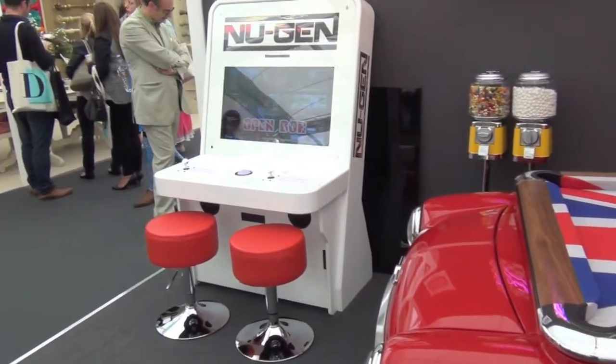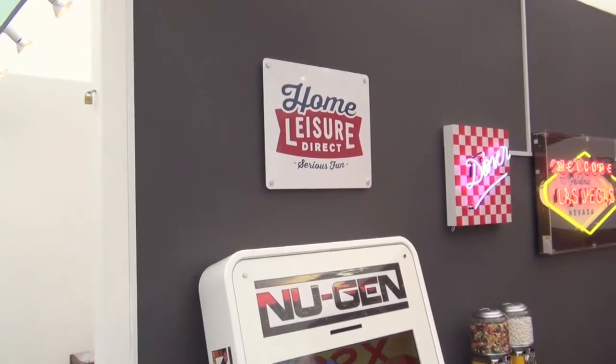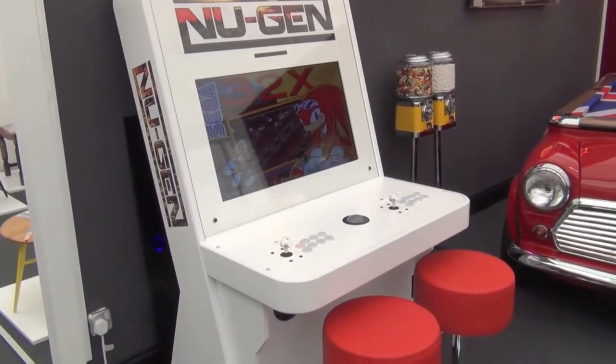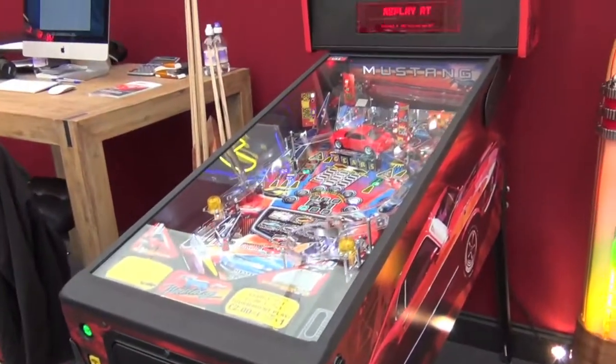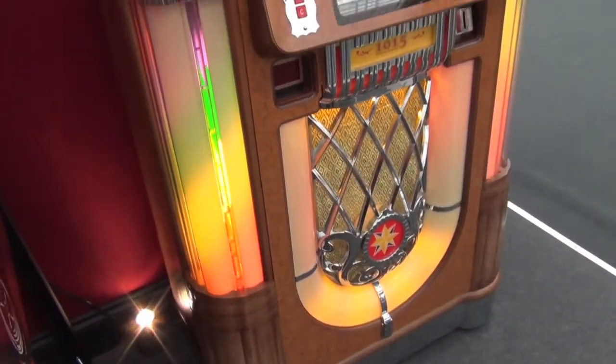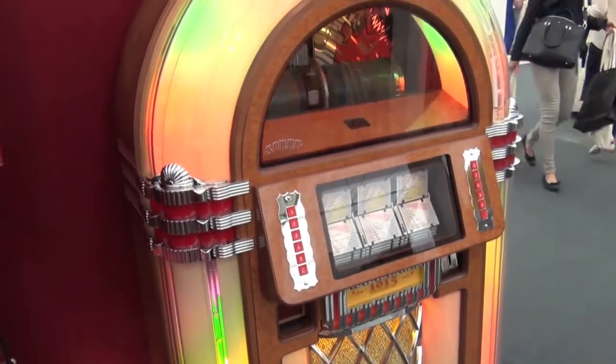We have the amazing new-gen arcade machine, loaded with all the arcade classics and retro consoles you could ever want. The Mustang, the latest pinball from American manufacturer Stern, got some serious use, as did the latest jukebox from Sound Leisure, the 1015.